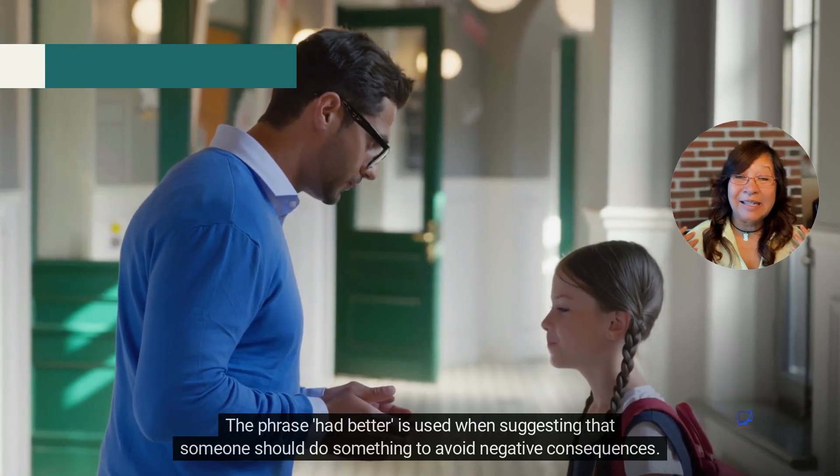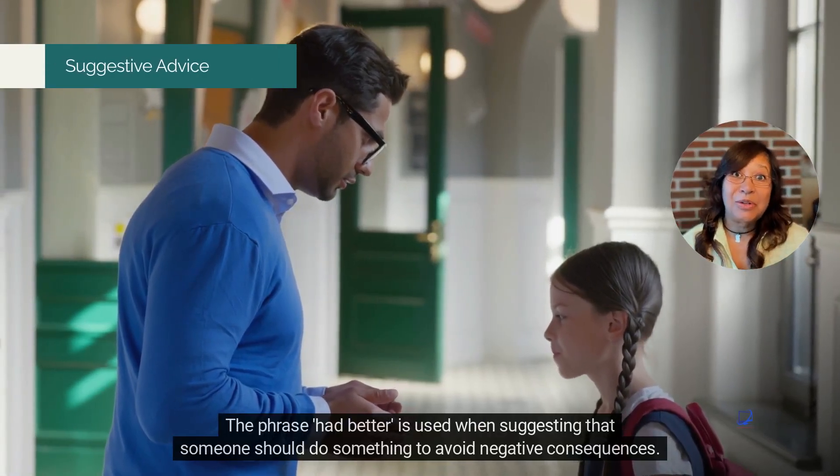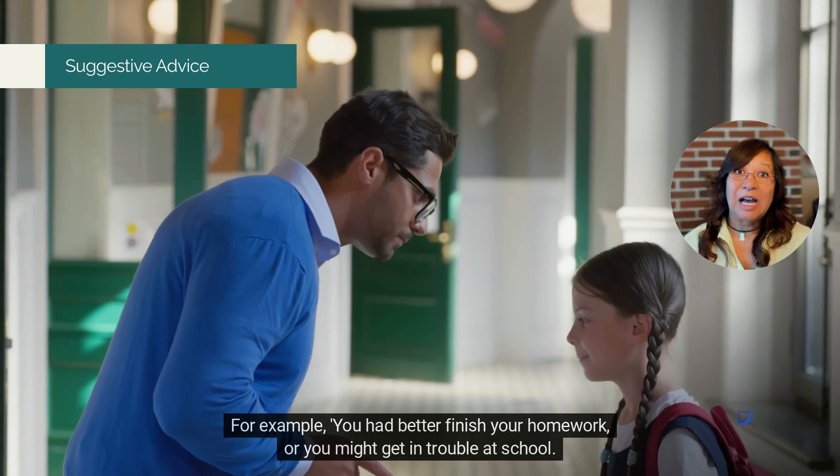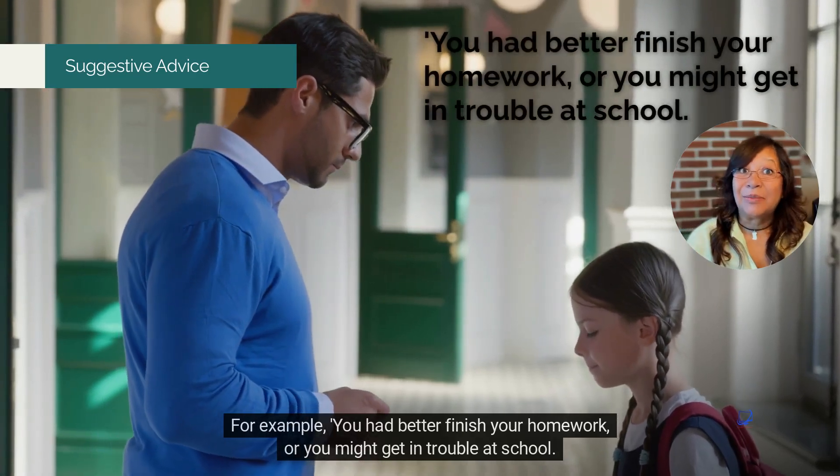The phrase had better is used when suggesting that someone should do something to avoid negative consequences. For example, you had better finish your homework or you might get in trouble at school.